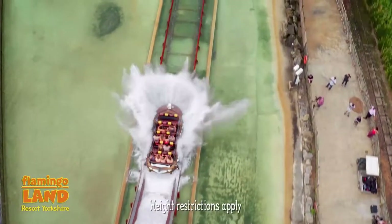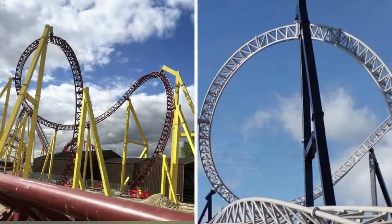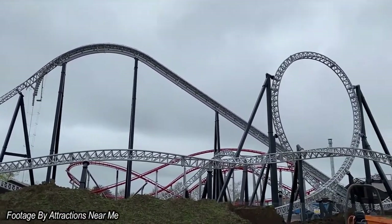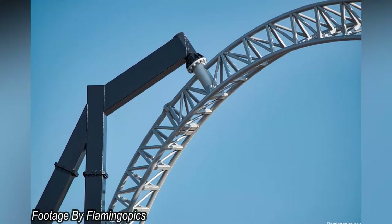Starting off with the most obvious update: over the past few weeks, the ride supports and track have actually been painted. Previously the ride had a yellow and red colour scheme, however it has now changed to a much more modern and iconic look with glossy black supports and a silver colour on the track. It's really nice to see a much more subtle and modern coaster at Flamingoland, rather than more colourful rides such as Kumali, Mumbo Jumbo and Velocity.